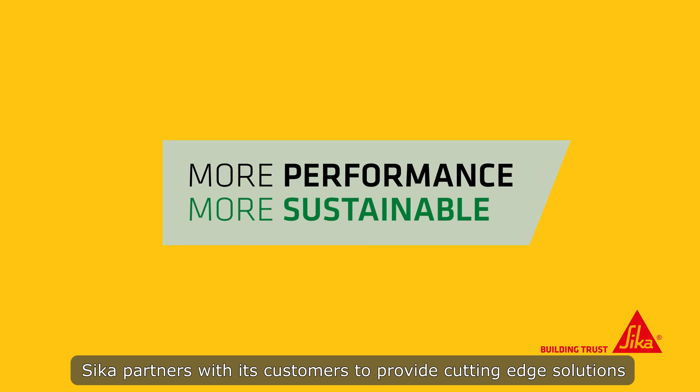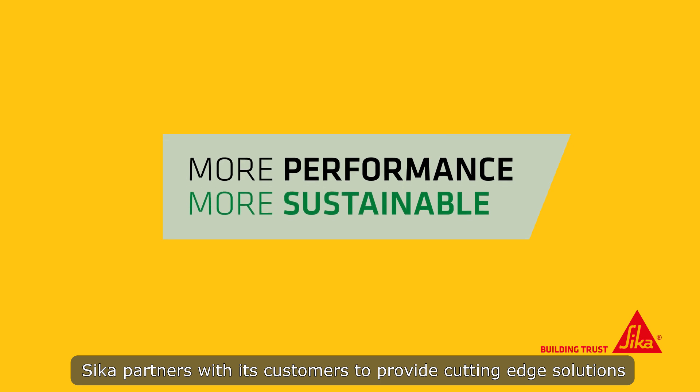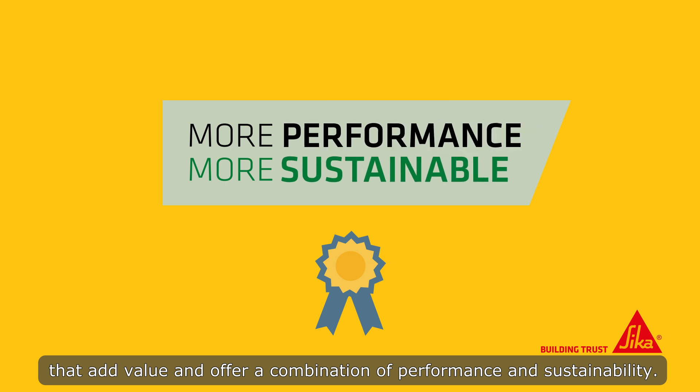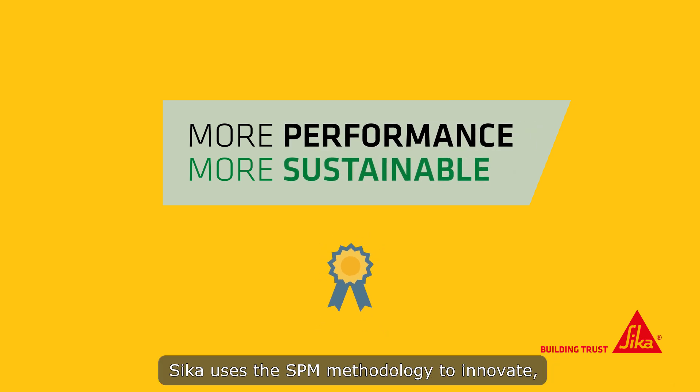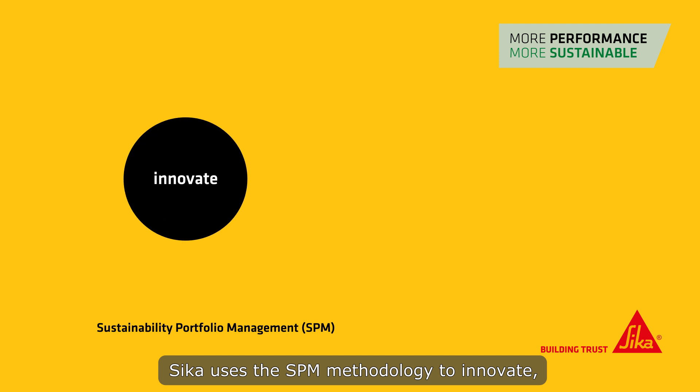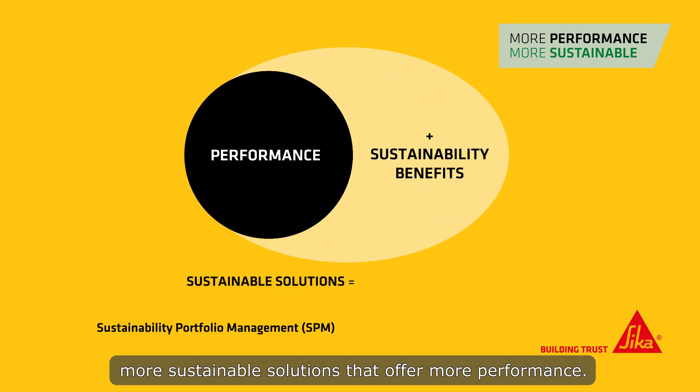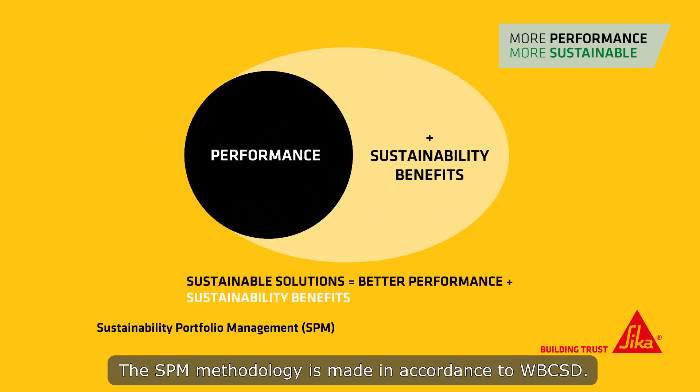Sika partners with its customers to provide cutting-edge solutions that add value and offer a combination of performance and sustainability. Sika uses the SPM methodology to innovate, evaluate, and classify products with the goal of steering toward more sustainable solutions that offer more performance. The SPM methodology is made in accordance with WBC-SD.